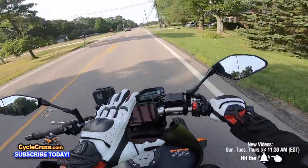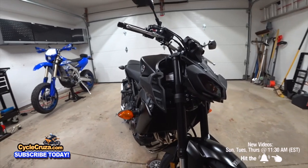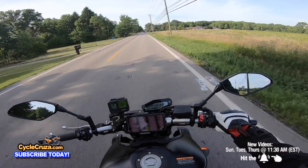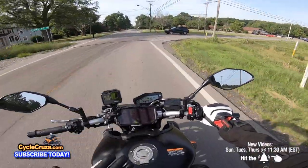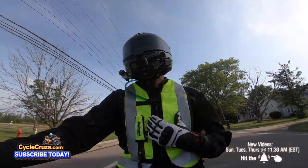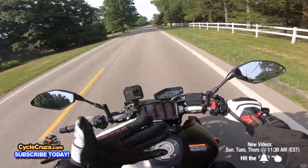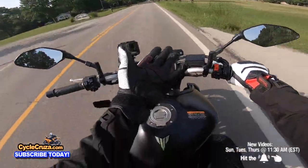I just wanted grunt off the line, torque, midrange — that's all I'm looking for. I wanted a good-looking, comfortable bike. The MT-10 is comfortable too, upright seating, lower foot pegs, but it's going to produce more heat because of the superbike engine. This bike produces no heat at all, and it's cheaper.